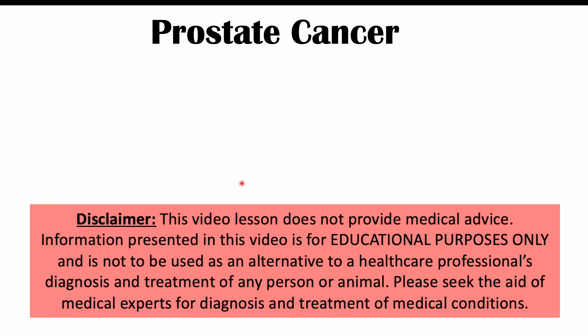In this lesson, we'll discuss the signs and symptoms of prostate cancer. But first, let's talk about what prostate cancer is.